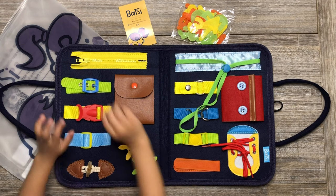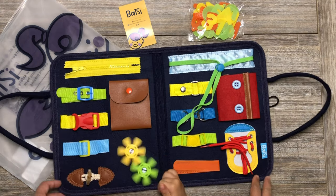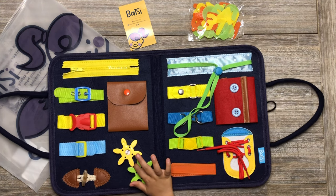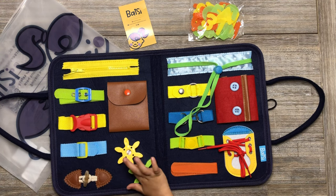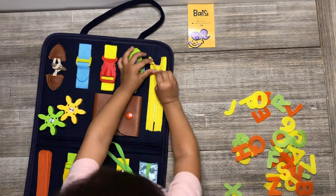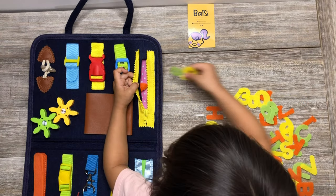This Busy Board Montessori Toys has a friendly design that focuses on high quality and safety. It is made of sturdy felt material and cotton. It has smooth edges, is easy to clean, and activities are fully secured to avoid loose parts.